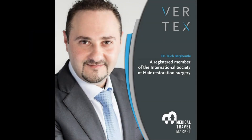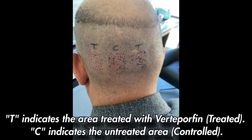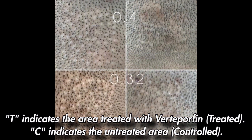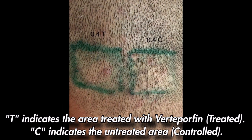Verteporfin's use in current practice. Jordanian hair transplant surgeon Dr. Barghouti's innovative experiment using verteporfin has come with some exciting results recently, as of recording this video November 10th of 2023. These exciting results come after 15 months of using verteporfin on his subjects. Let's do a quick overview of what's going on.